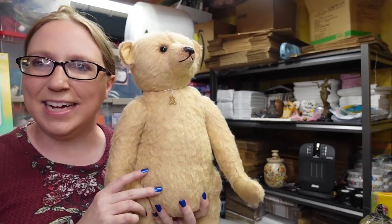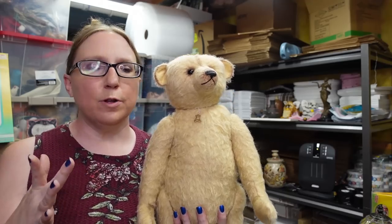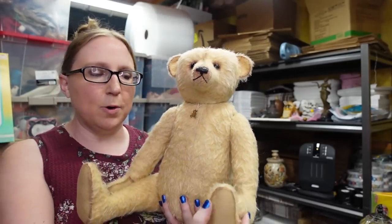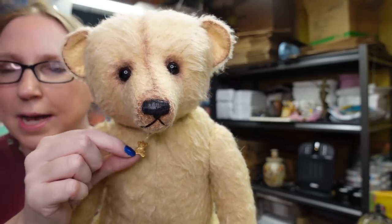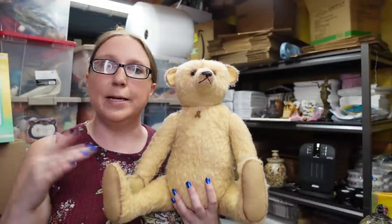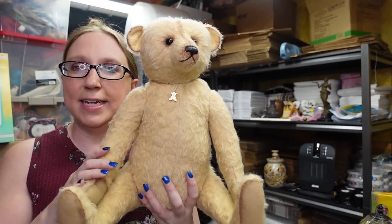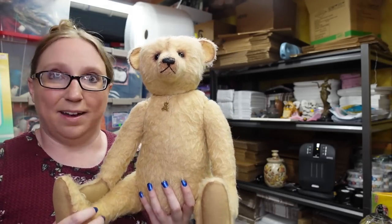In one of my last hauls I listed one of my Sharon Baron bears and it sold for $126.50, so I decided to list another one. This is the same size as the last but a different, lighter color. It also has a little teddy bear necklace. I paid $25 for this one, same as the last, and listed it on auction with a starting price of $99.99. It's got a lot of watchers and I think it will definitely go.